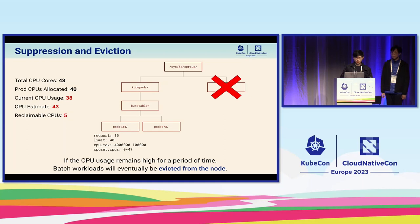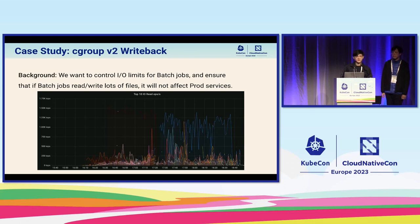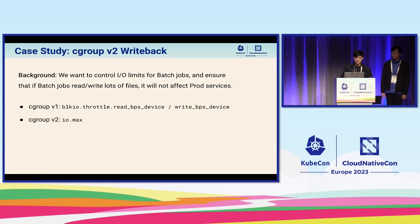What happens if there is high CPU usage on the node that persists over a long period of time? This might cause Hadoop jobs to be unable to complete if suppressed for too long. As such, our agent will also evict batch workloads should their CPU request exceed the amount of reclaimable resources after an extended period of time. We also sometimes observe that some batch jobs may read and write files very quickly, causing huge IOPS and affecting latency-sensitive prod services that also depend on the disk. Therefore, we want to find a way to control IO limits for batch jobs only, to prevent side effects on prod services when co-located on the same node. Both cgroup v1 and v2 provide interfaces to specify IO limits per cgroup. On cgroup v2, we can specify the io.max value to limit both IOPS and bytes per second written to disk.